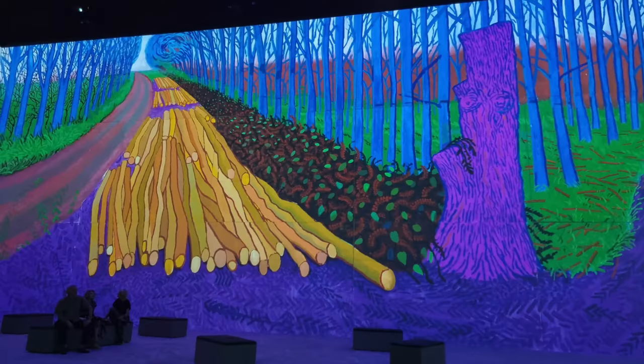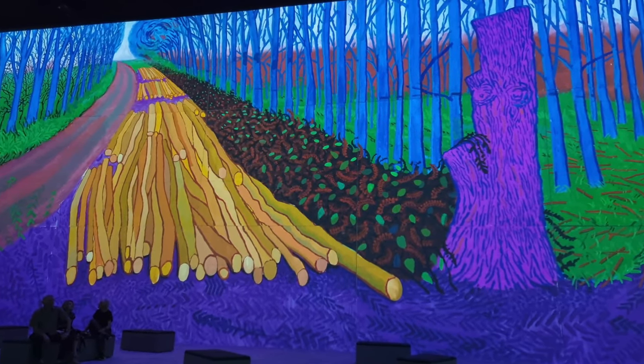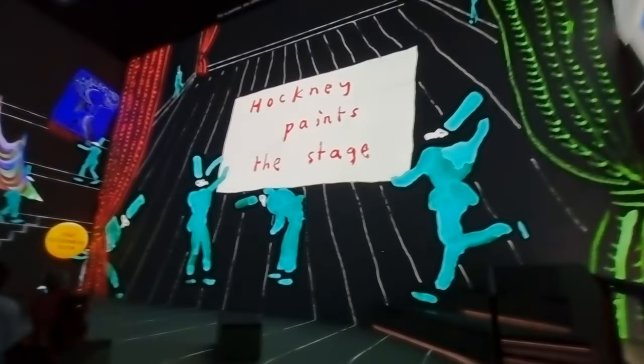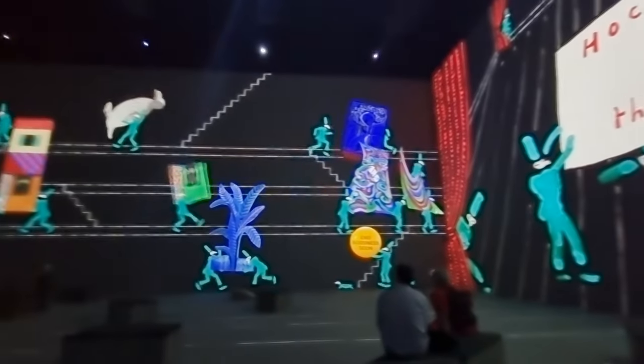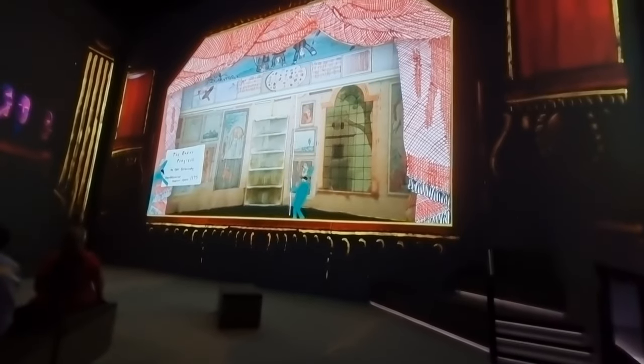The technology captures the richness of Hockney's colours spectacularly. A big part of the show is the section on Hockney painting the stage, which explores his prolific creation of opera sets.